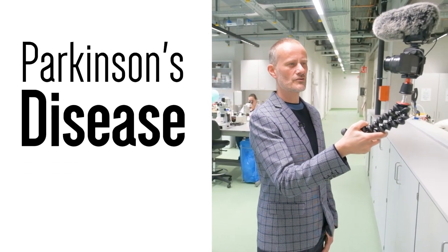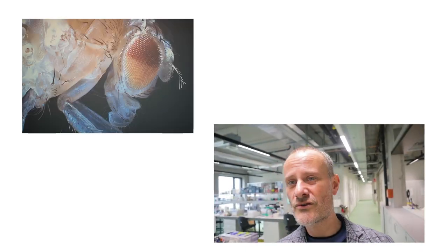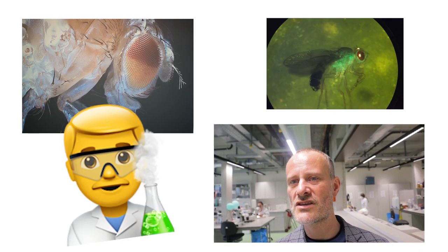My name is Patrick Verstreken. I'm the director of this institute and my lab is studying the mechanisms of Parkinson's disease and other conditions that are causing neurodegeneration, mostly related to tau biology. Most of the lab is using fruit flies and our work starts from using fruit flies to investigate the molecular mechanisms of these diseases.